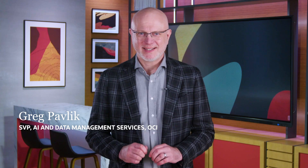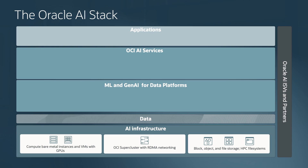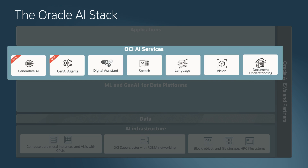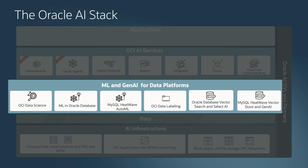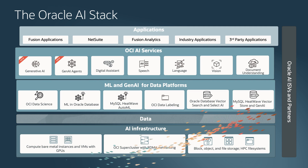As Generative AI opens up new frontiers for our customers, Oracle is taking a unique approach to AI based on our decades of enterprise experience. We offer AI and Generative AI functionality across the full Oracle solution stack, including cloud infrastructure, data platforms, Fusion Cloud, NetSuite, and Oracle industry-specific applications with the same performance, security, and privacy standards we've always delivered.